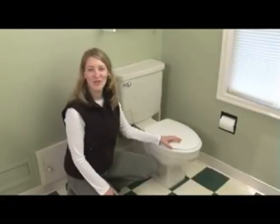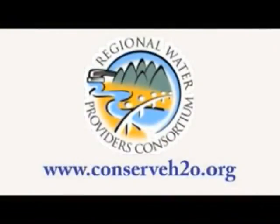It's a good idea to check your toilet for leaks once or twice a year. For more water conservation information, please visit our website at conserveh2o.org.